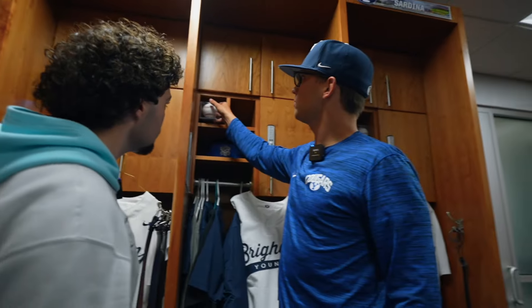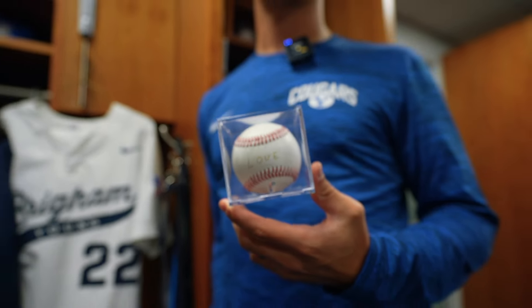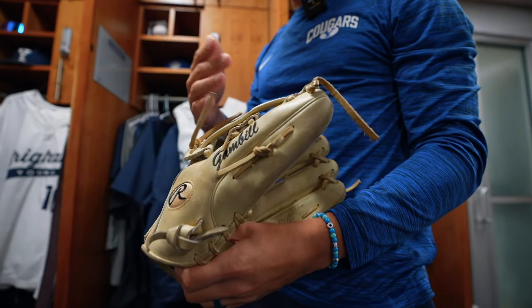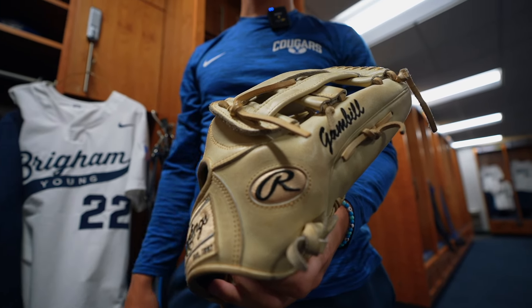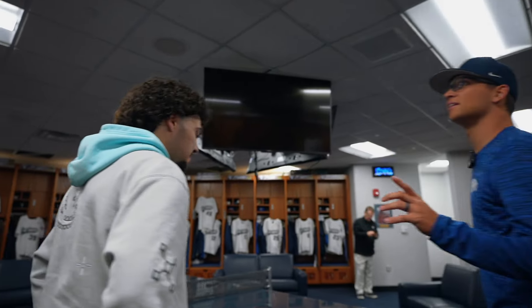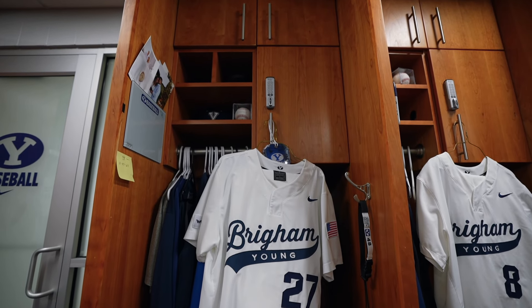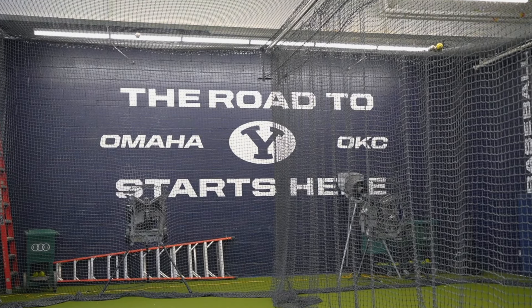We've been working this year with a mental performance coach and he's done a really good job with us. One thing we do is a one-word focus. For me, this being my last year, mine was 'love' — just don't forget you love this game because it's going to be over soon. We do Rawlings gloves and Easton bats. This is kind of my glove — we get to have it customized and pick our model. They just treat us well here, man. There's nothing I can complain about. There are some good ping pong players — Cepede is kind of widely believed to be the best.